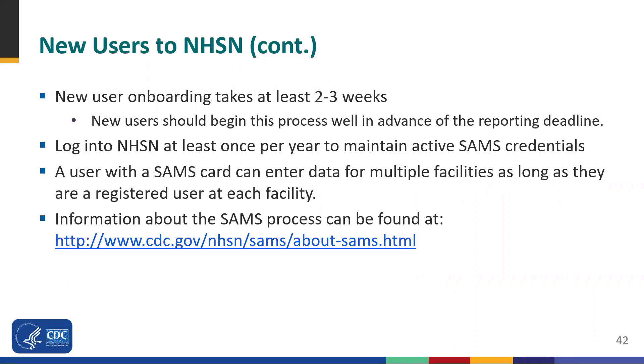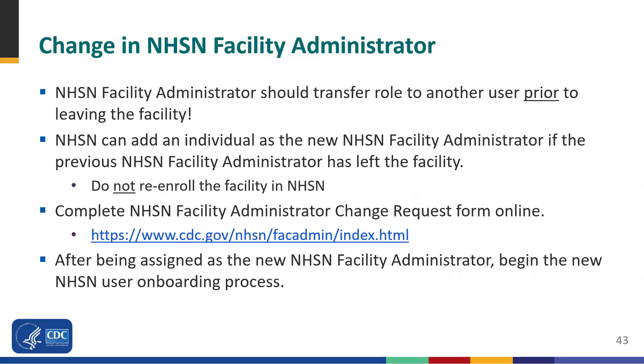More information about the SAMS process can be found using the link on the slide. NHSN highly recommends that if there is a change in NHSN facility administrator, he or she should transfer that role to another user in NHSN prior to leaving the facility. If the previously designated facility administrator has left prior to reassigning that role, you can request reassignment using the facility administrator change request form at the link on the slide. Please do not re-enroll the facility in NHSN. After the NHSN Helpdesk completes the reassignment, the newly designated facility administrator will be able to start the new NHSN user onboarding process.